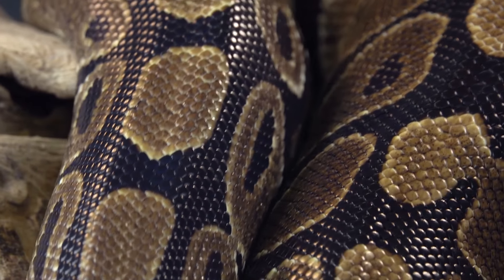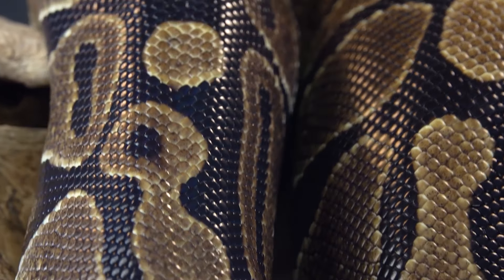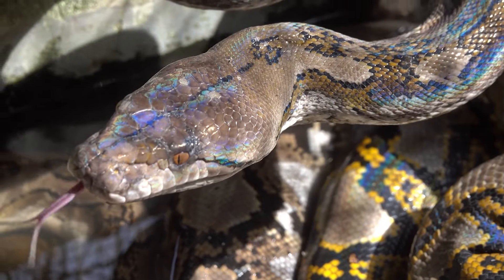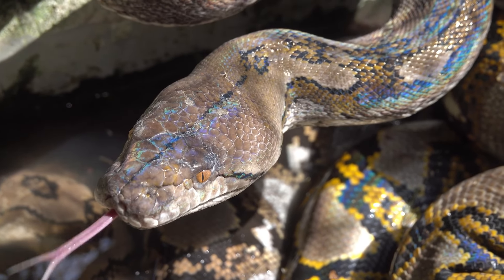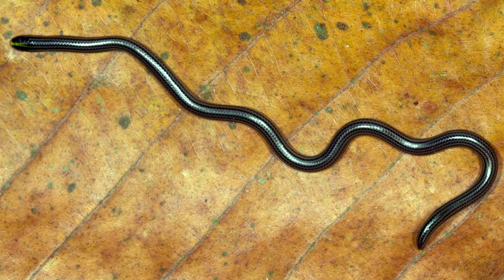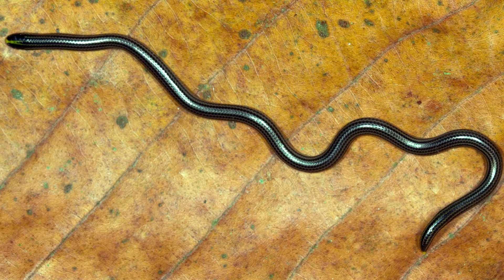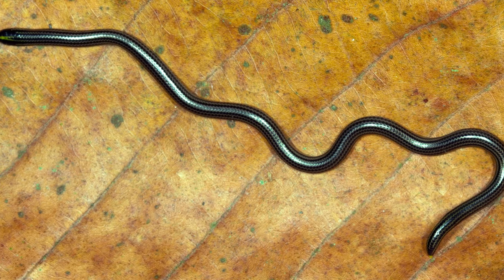Snakes come in a huge variety of sizes. Take for instance the colossal reticulated python, the longest snake in the world. It can reach lengths of over 6 meters or 20 feet. In contrast, the minuscule thread snake is typically only 10 centimeters or around 3 inches long.